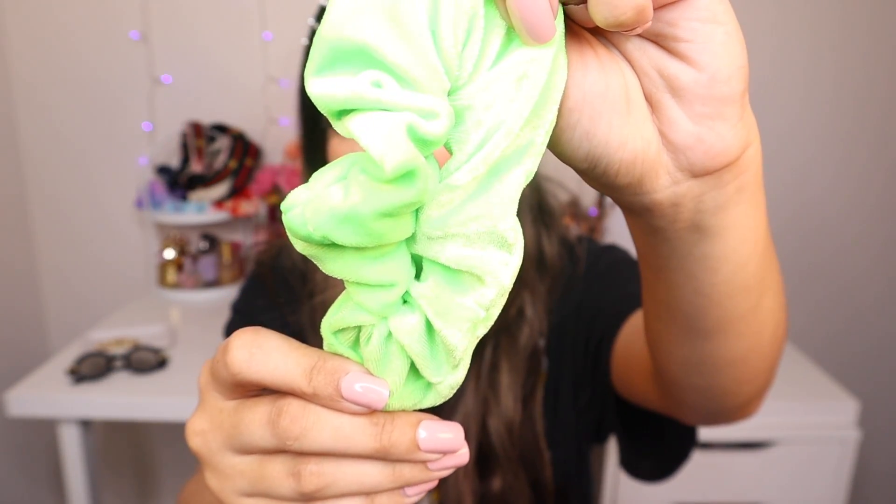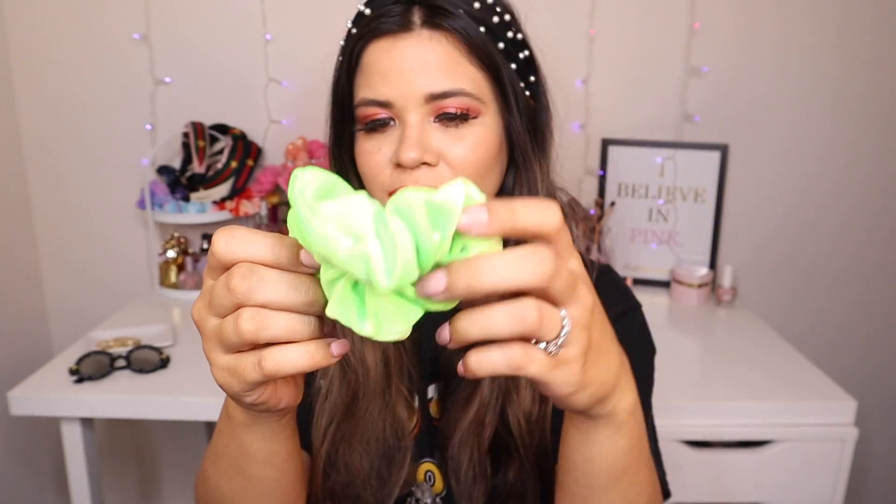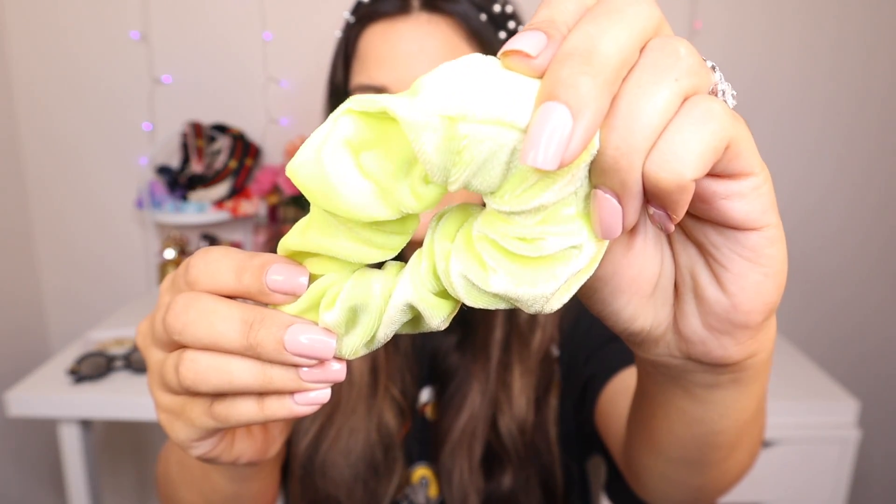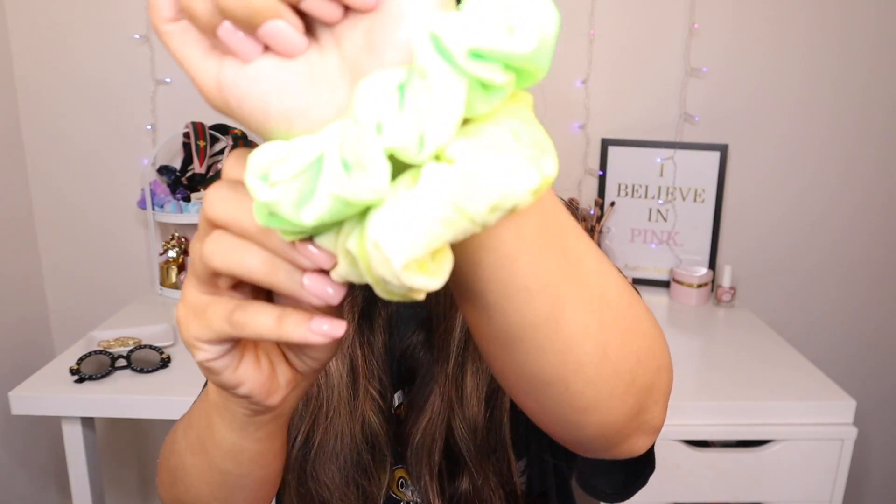I also bought a neon green shirt off their website so I'm obviously going to pair this scrunchie with it and put my hair half up. This one actually has more stretch than the neon pink, which is really weird. Moving on — the next one is neon yellow, which is beautiful for spring and summertime. I'm definitely going to use this one the most because I ordered a bunch of yellow shirts off Amazon, and it has a lot of stretch.